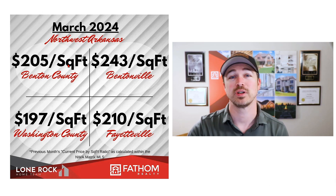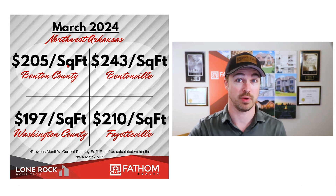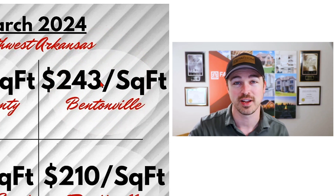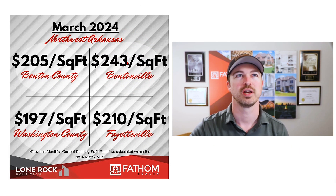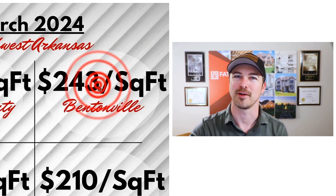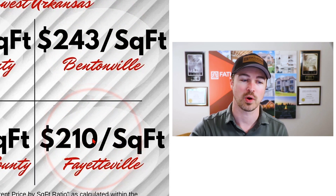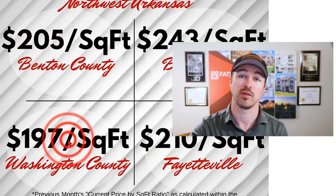Average prices per square foot around the region stayed right around $200 per square foot this month, with the standout being Bentonville at $243 a square foot. There have been a lot of low square footage, high price-per-square-foot properties, especially downtown, being sold in Bentonville. Fayetteville was at $210 a square foot, and in the counties, Benton County was $205 and Washington County was $197.